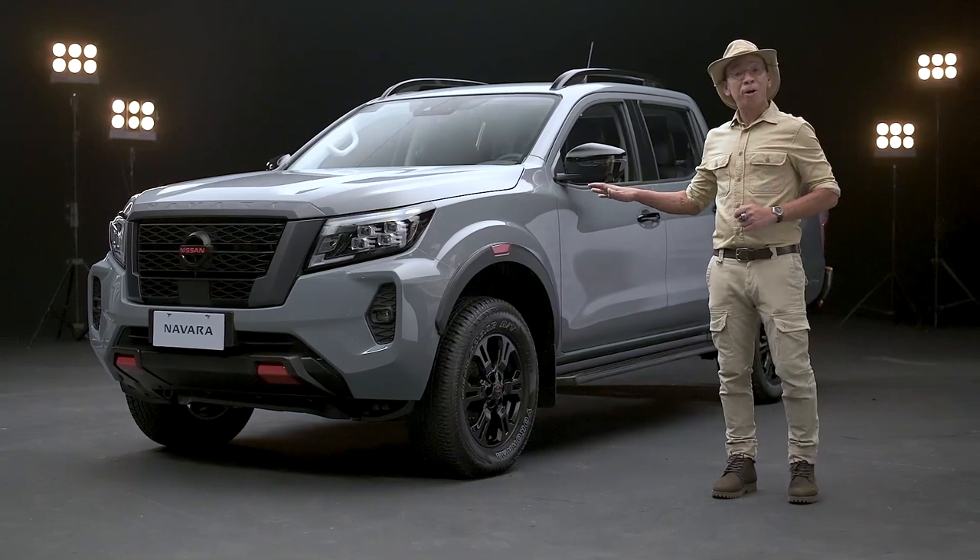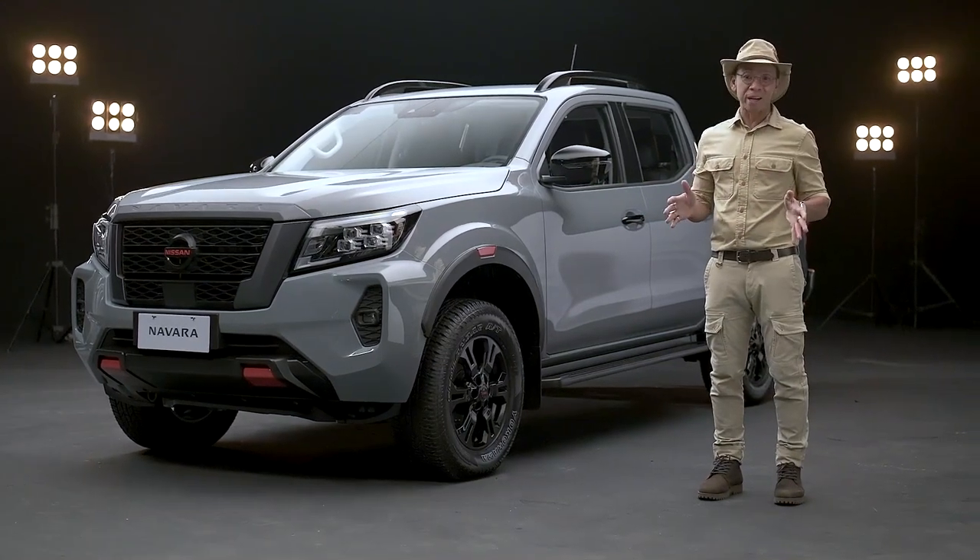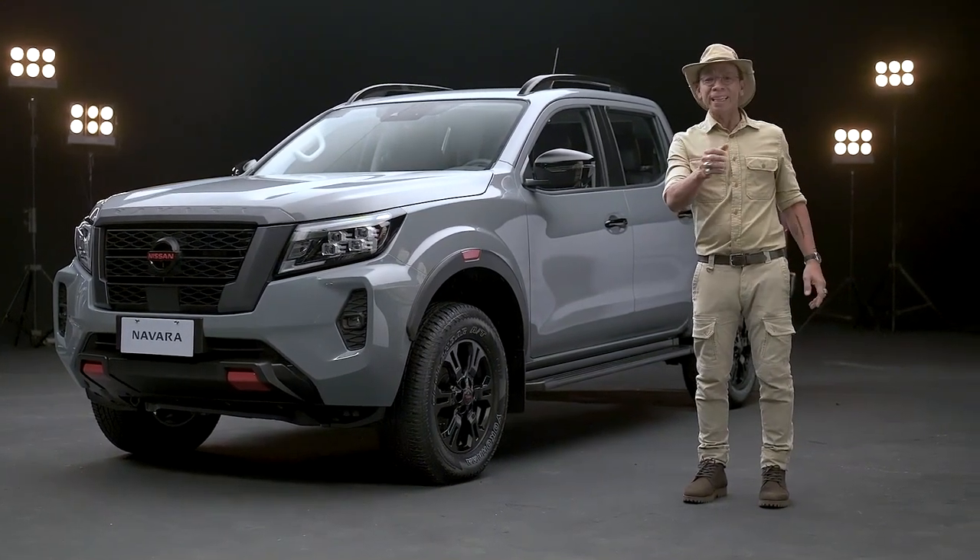Hi, I'm Kuya Kim and I love to drive, especially if I'm in a big truck that can fit everything that I would possibly want to carry. Like this one here — let me give you a closer look at the new Nissan Navara Pro 4X, the truck that lets you go anywhere.